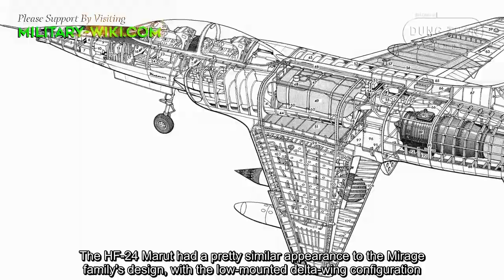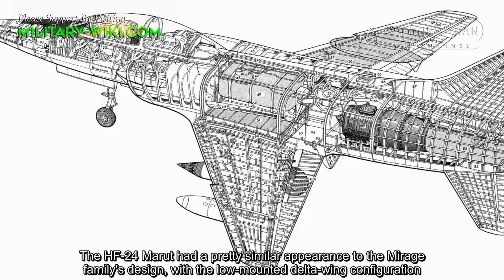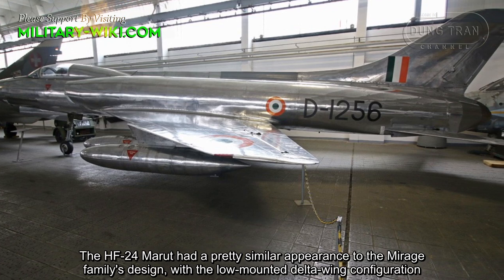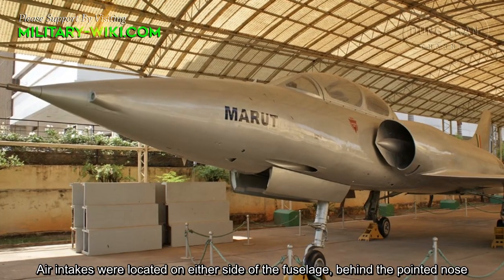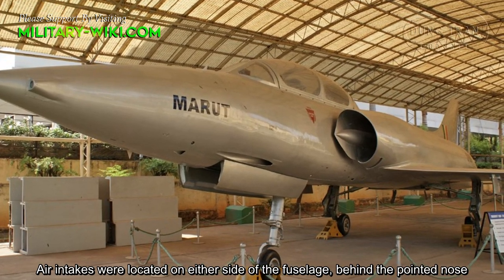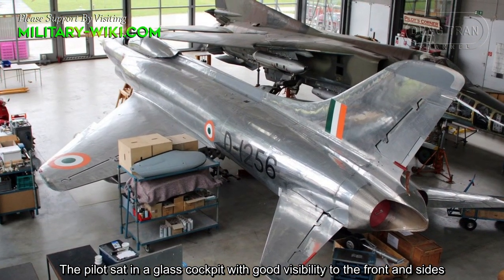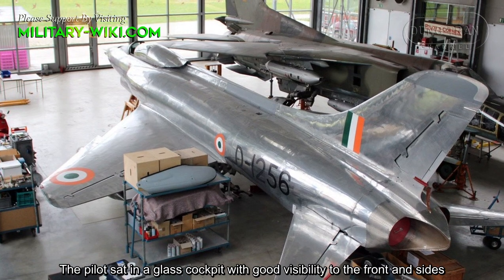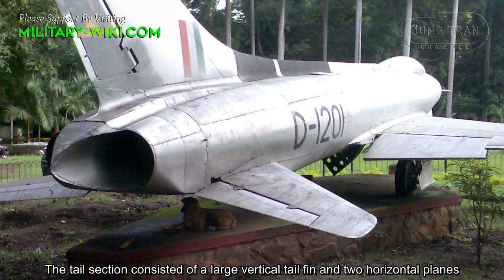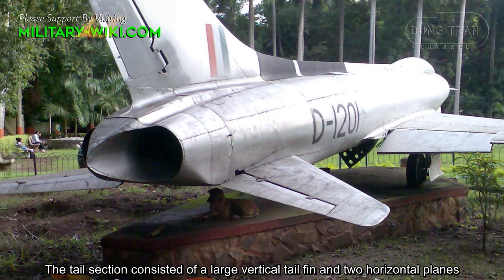The HF-24 Marut had a pretty distinctive appearance. With a low-mounted delta wing configuration, air intakes were located on either side of the fuselage behind the pointed nose. The pilot sat in a glazed cockpit with good visibility to the front and sides. The tail section consisted of a large vertical tail fin and two horizontal planes.